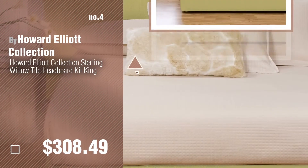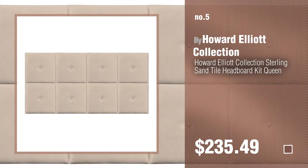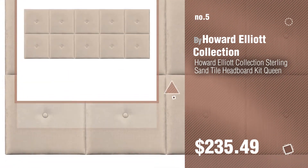Number 4. Number 5, also by Howard Elliott Collection. Find these Howard Elliott Collection headboards at up to 70% off by clicking the circle in the corner.